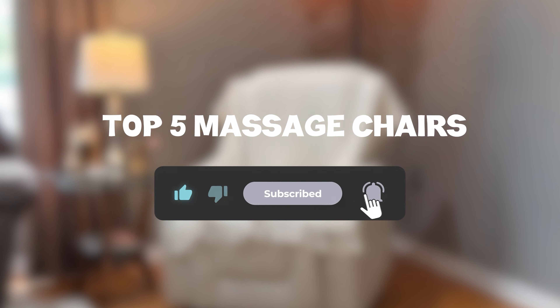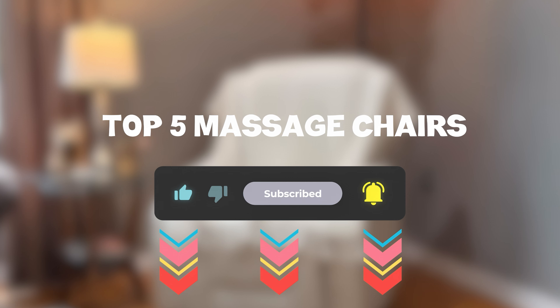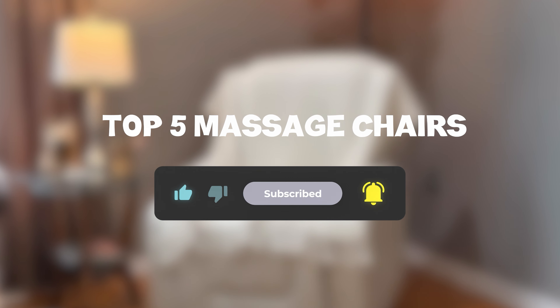So that sums up my top five massage chairs — I hope you enjoyed. Remember, you can find prices of the products in the description and comments, so make sure you check those out. Until next time, have a great day!